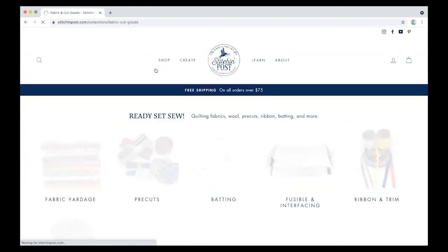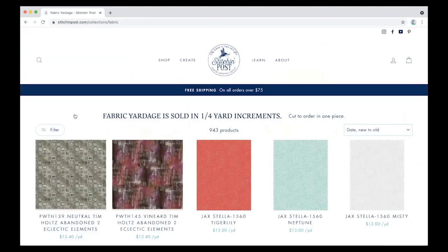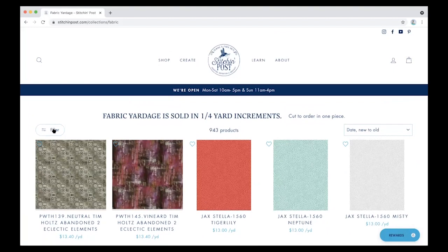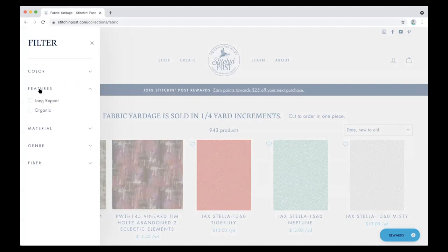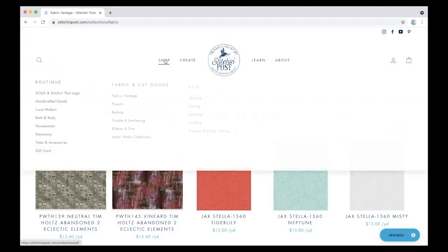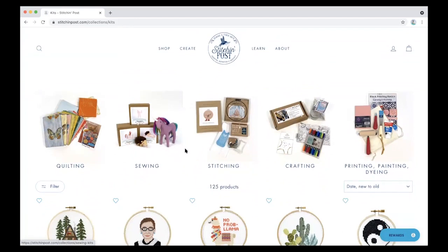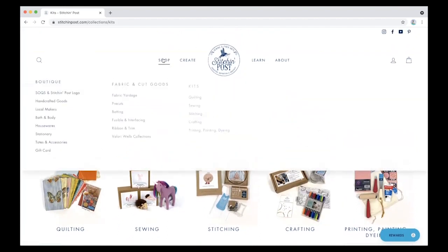We're going to pop in here really quick. As you can see, we have our little categories and we can click on fabric yardage — and voilà, here's all our fabric. Sometimes we need to filter, so one of our greatest features is our filters, where you can pick by color, by feature, by material, by genre, and finally by fiber. So we have lots of ways to find exactly what you're looking for. You can come into kits — lots of different kits ranging from quilting, sewing, stitching, and crafting. Great things for kids and family. Lots of fun shopping opportunities.